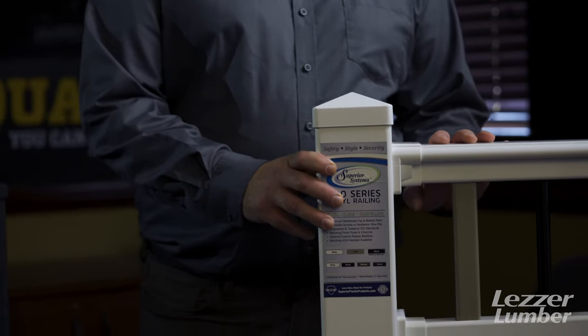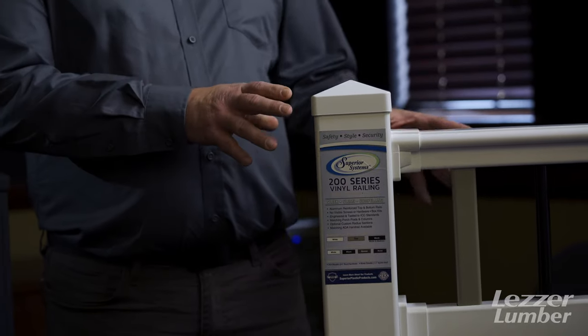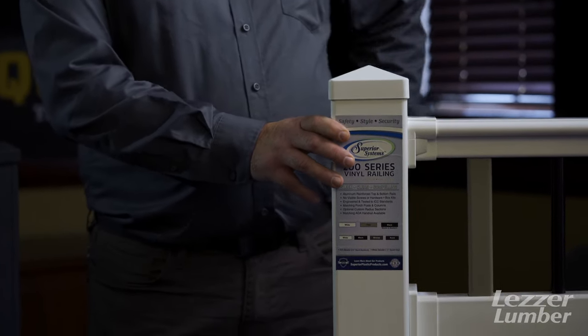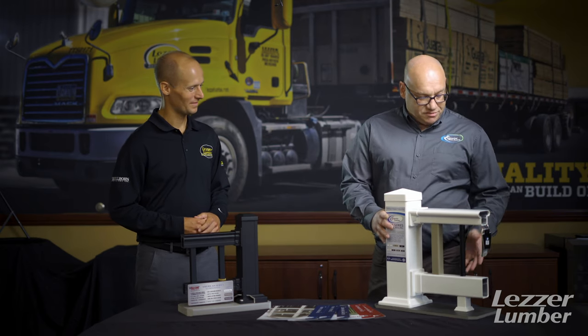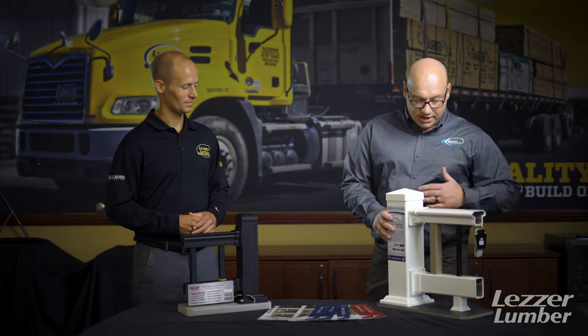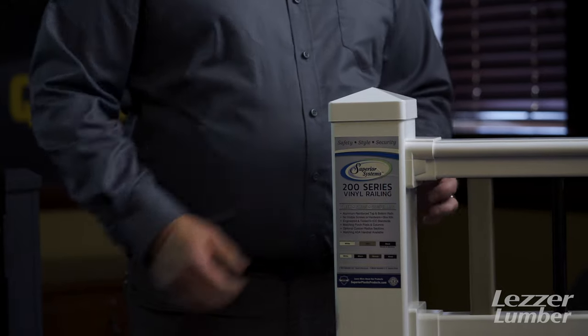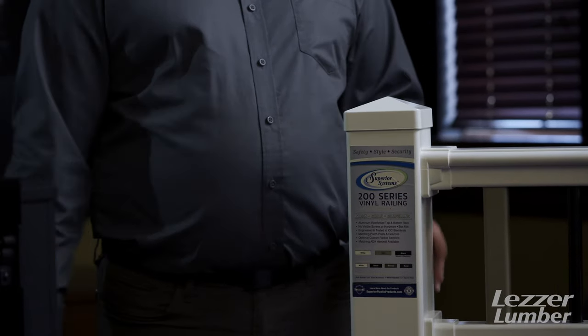So we'll start with the 200 series. This is a product that Leser is stocking. It's our entry-level builder grade, but it still has high quality and we pass all the codes and regulations. A couple of nice features: it has aluminum in the top and bottom, so it's nice and sturdy, nice and strong — it's not going to sag. It also has clips that cover up the screws, so you get a nice clean install. You're not going to see screws or anything like that. Nice, clean, slick, easy-to-install railing system.